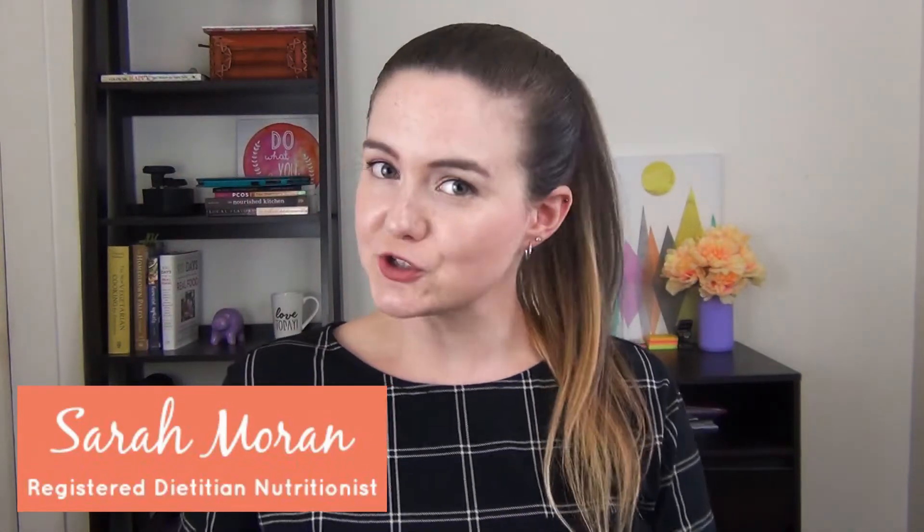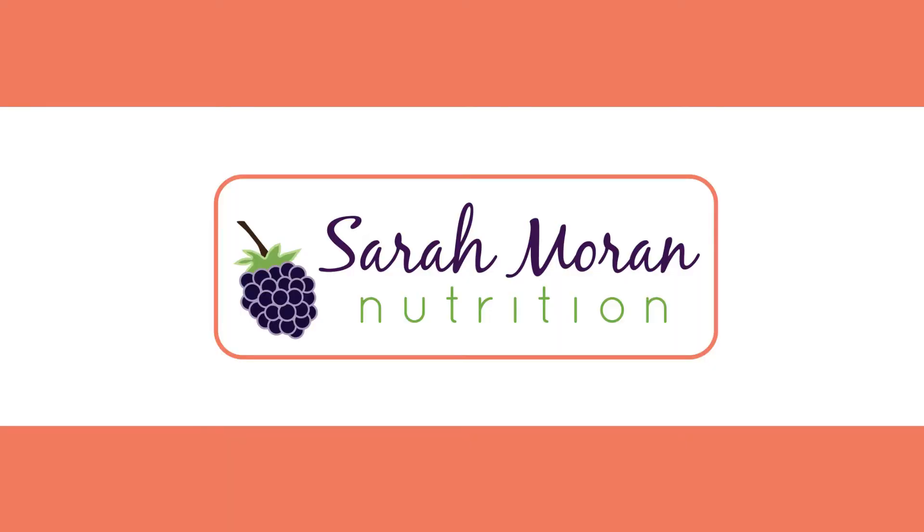If you've ever wondered what a dietitian actually eats, today is your lucky day because I'm going to show you. My name is Sarah and I am a registered dietitian. If you want more info about healthy eating, nutrition, and get your nutrition questions answered, make sure you click that subscribe button — that's exactly what I do on this channel. New videos every Tuesday and Thursday, plus some healthy lifestyle stuff thrown in.